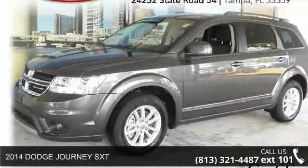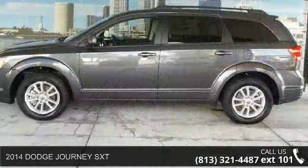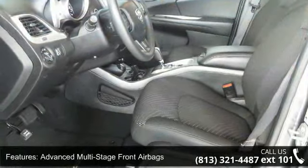Step into the 2014 Dodge Journey SXT. This may be the set of wheels you've been looking for. This vehicle comes with a reliable 6-cylinder engine, connected to a smooth shifting automatic transmission.